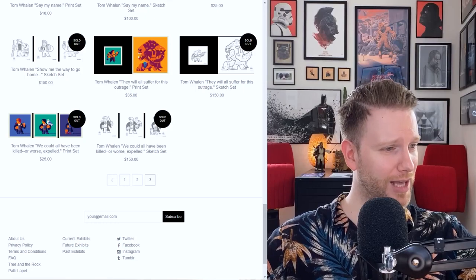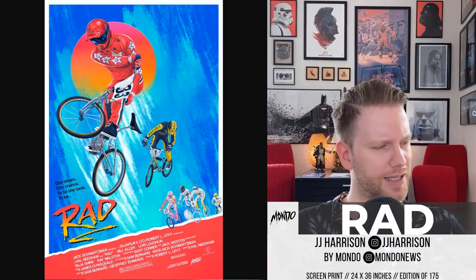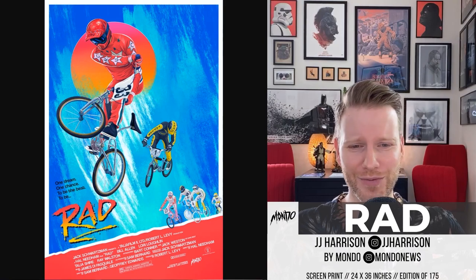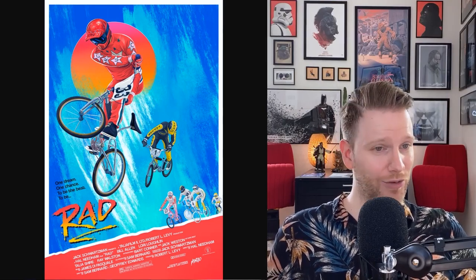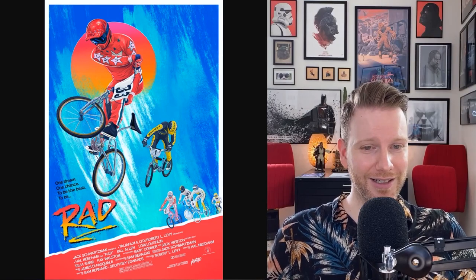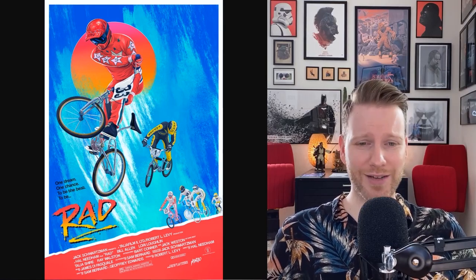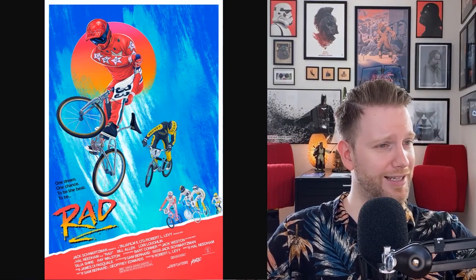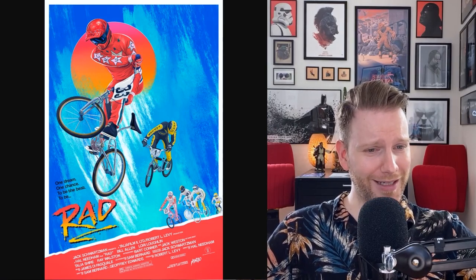Before we get to Matt Taylor, there's a Mondo print for the movie 'Rad' — about biking, I believe it's on Disney Plus. I haven't seen it but I've heard great things. It's by JJ Harrison, with a strong '80s or '90s vibe. It's a 24 by 36 edition of 175, shipped worldwide, and it sold out in about a minute. Really cool stuff by Mondo.